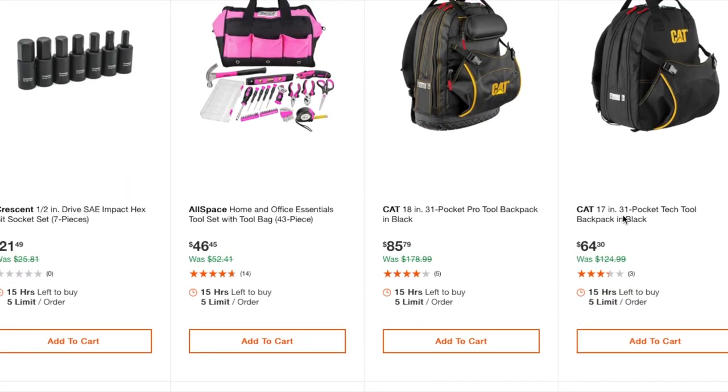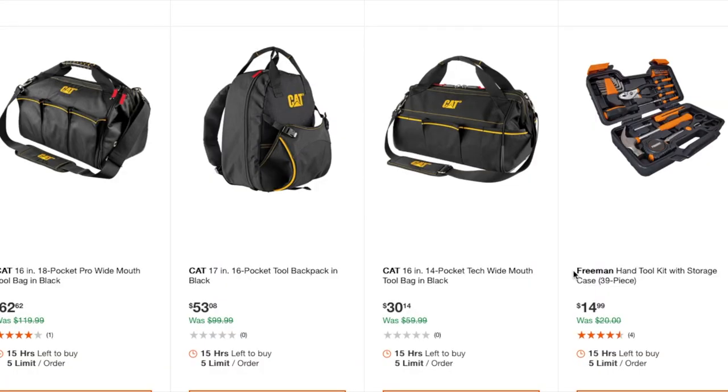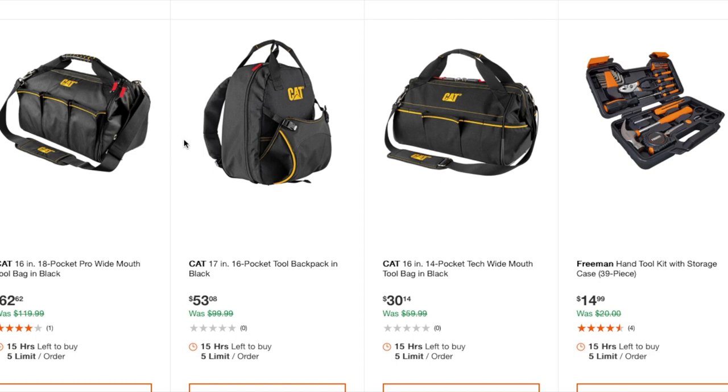There's a SAE impact wrench bit socket set, 7 pieces at $20 — nice to have for those hex bolts that are tough to remove. Good for a mechanic or weekend DIYer. A home office essentials tool set in a tool bag, 43-piece at $45, a 31-pocket pro backpack at $85, and a 31-pocket tech tool backpack at $64. Personally I prefer tool bags over backpacks.